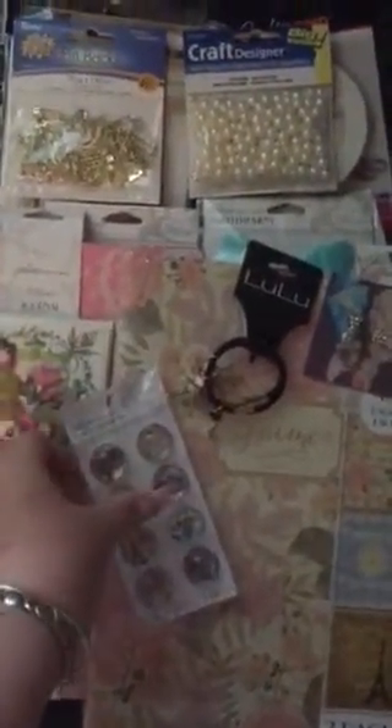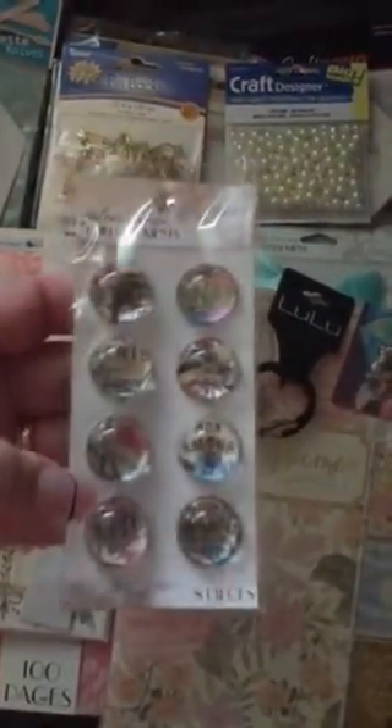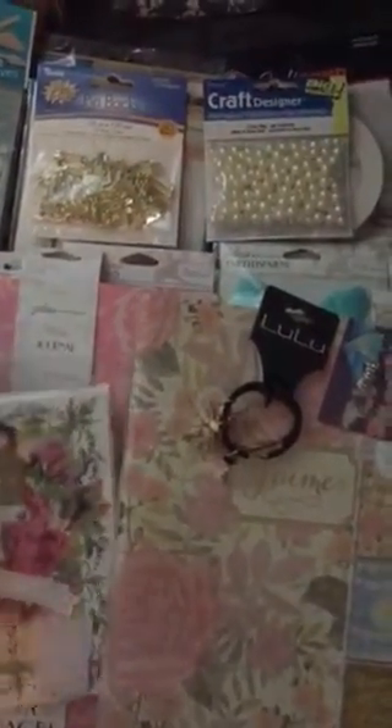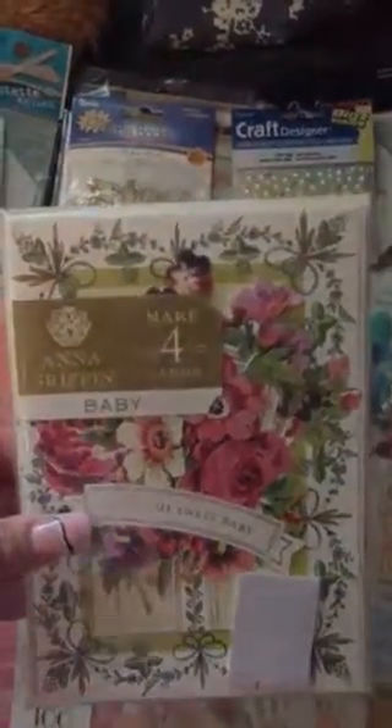This new Jolie's Boutique line is killing me. Look at how beautiful this stuff is. Oh my gosh. And look at this — these are actually Anna Griffin and I got them so that I could use the cutouts for my husband's baby album that I'm making.